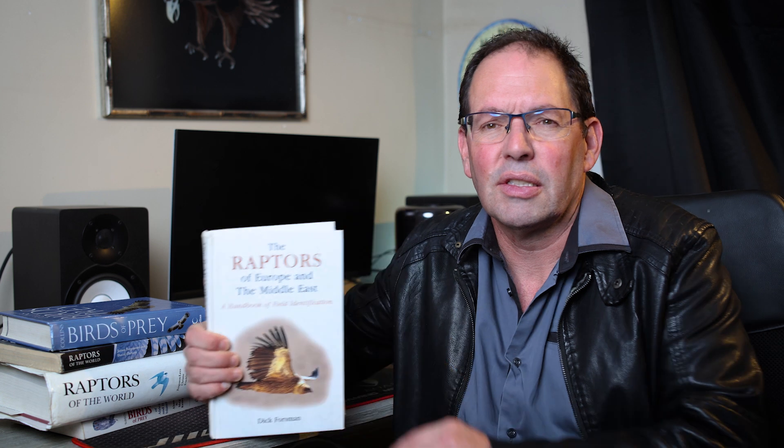Some of these specialized books are out of print, some are still in print, but essentially you're going to have to look for some of them — and a lot of them are overseas books, so Amazon is a very good source. First off, there is Dick Forsman's book, The Raptors of Europe and the Middle East. He really is considered one of the world's authorities on raptors, and I can highly recommend that book.